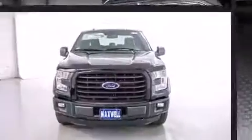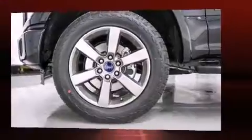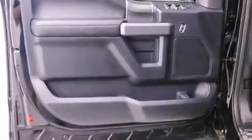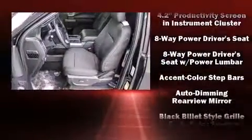Top features include cruise control, a rear step bumper, a trailer hitch, and power windows. Power adjustable pedals allow the driver to optimize his or her driving position, enhancing visibility, comfort, and safety.